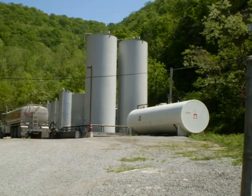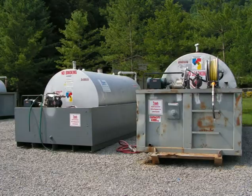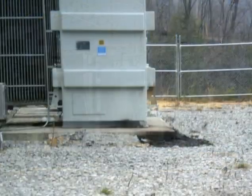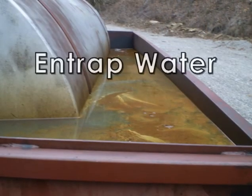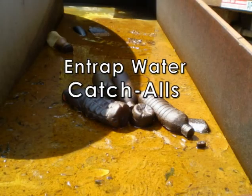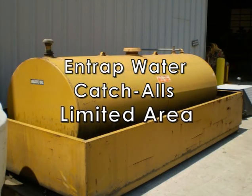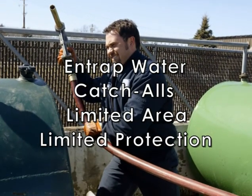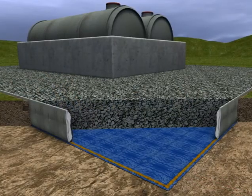Do these look familiar to you? These are examples of typical oil containment structures on various job sites. These structures were expensive to build, require lifelong attention, and offer only a limited solution to the problems. As you can see, they entrap water that can become polluted with oil. They serve as catch-alls for miscellaneous items and trash. They contain spills only in the immediate vicinity. They provide no protection against spills when loading or unloading the product, and no protection against vandalism.